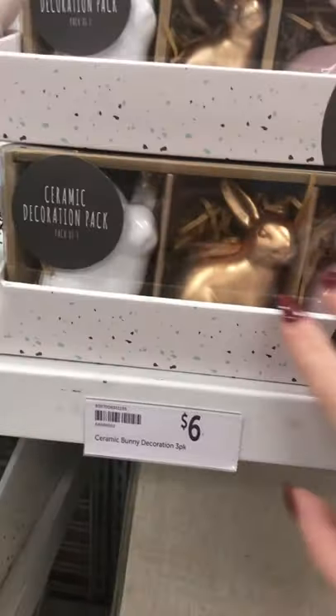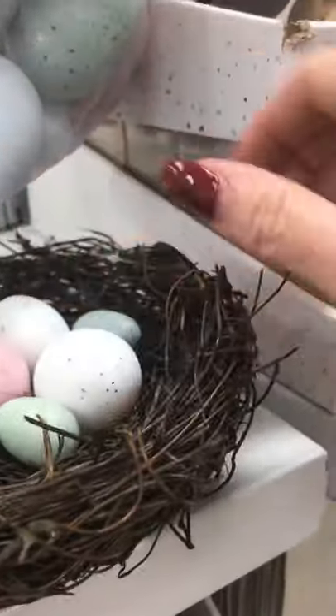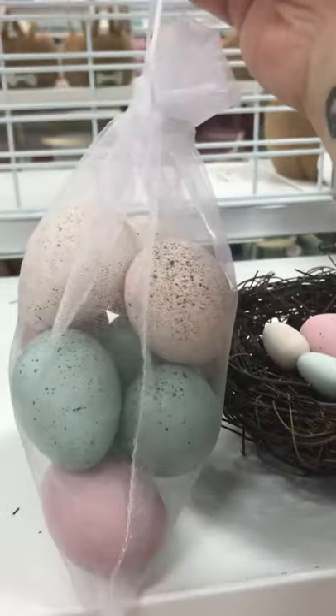There's another little ceramic pack for $6. Look at these — aren't these cute? A little nest with eggs, they're $7. And there are some more eggs there, though it doesn't say how much those are.